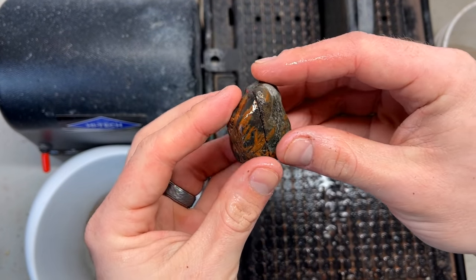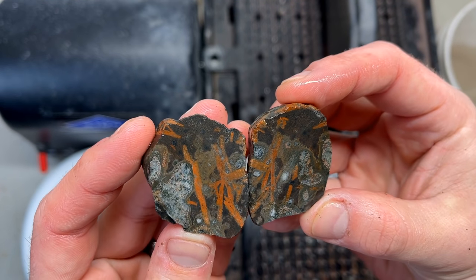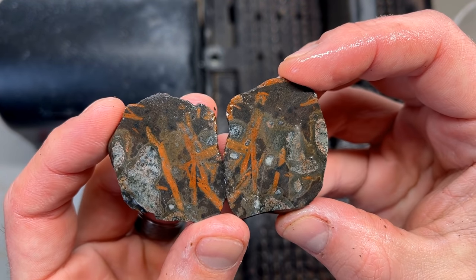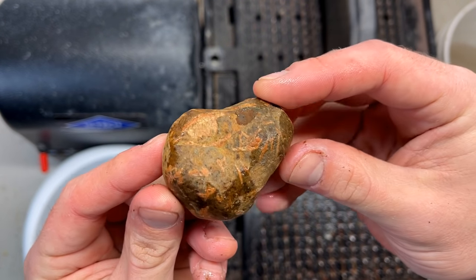Our first cut looks like that — that is really pretty, really really pretty. All right, moving on, let's do this really river-burned chunk of porphyry.